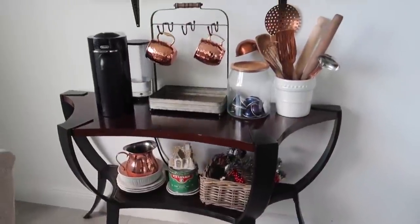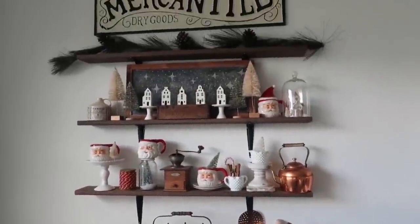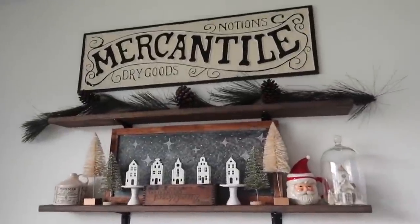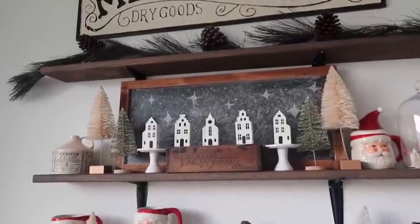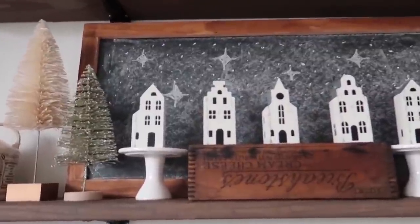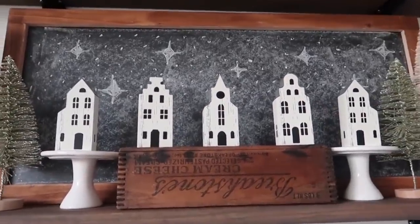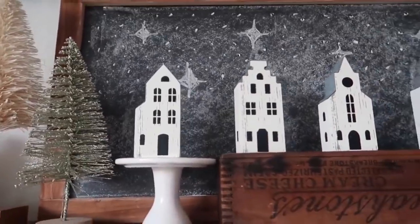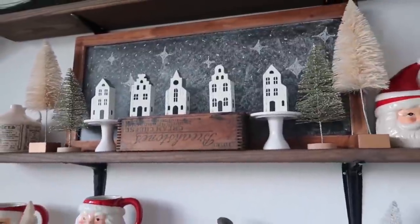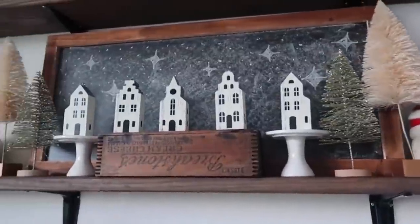Over here is our little coffee bar area, and I love switching out the decor on these shelves for every season. I have my mercantile sign back which just gives me all the antique vintage feels. Over here just a lot of vintage bottle brush tree finds, and I did a little hand-drawn chalkboard sky to go behind these ornaments that they have at Target right now in the Wonder Shop — they're three dollars a piece, but I thought they were just so cute. So I picked them up and set up a little village on this space.